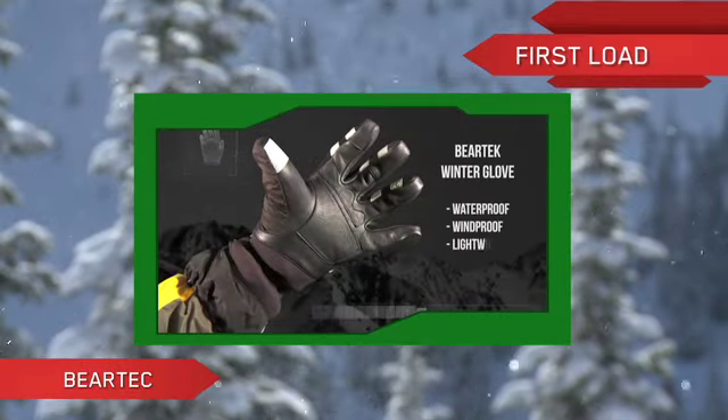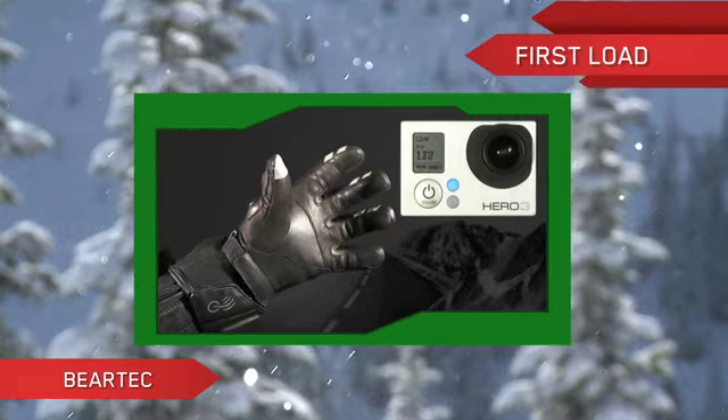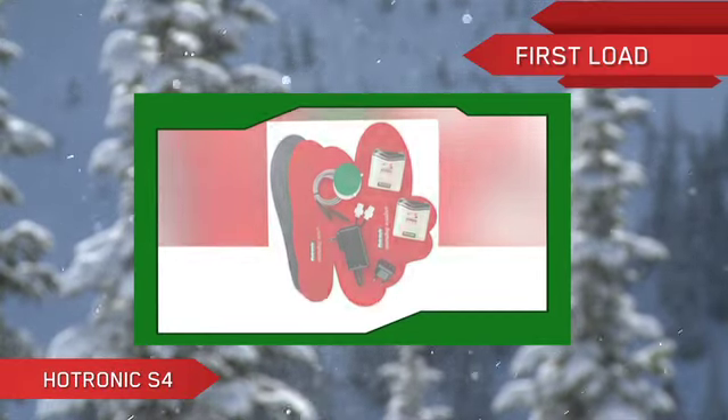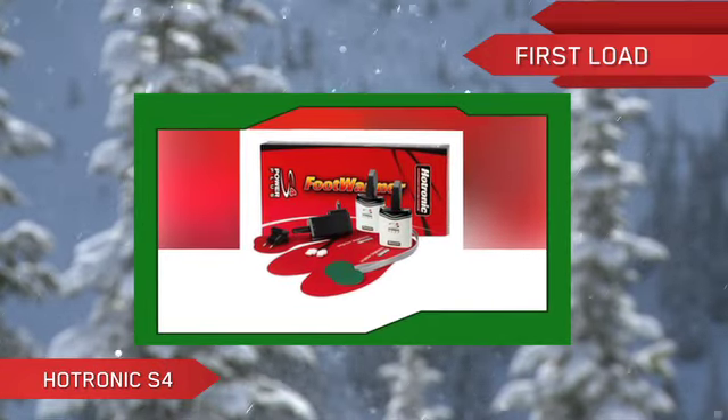The Beartec ski gloves give you fingertip wireless control of your phone, music, media, and camera. Or if cold feet ever keep you from enjoying a day on the hills, check out the HotTronic S4 Universal Foot Warmers.